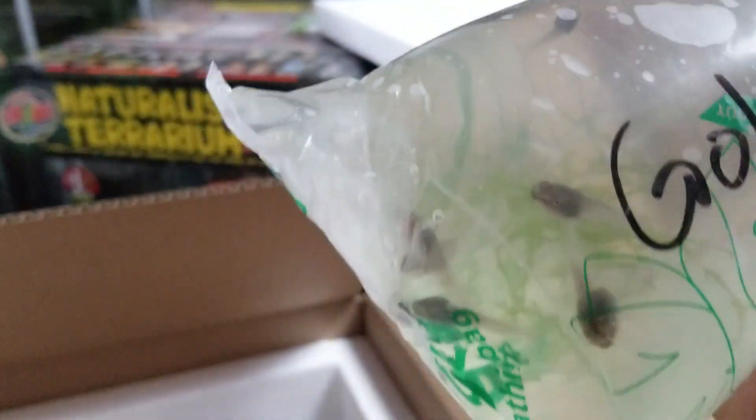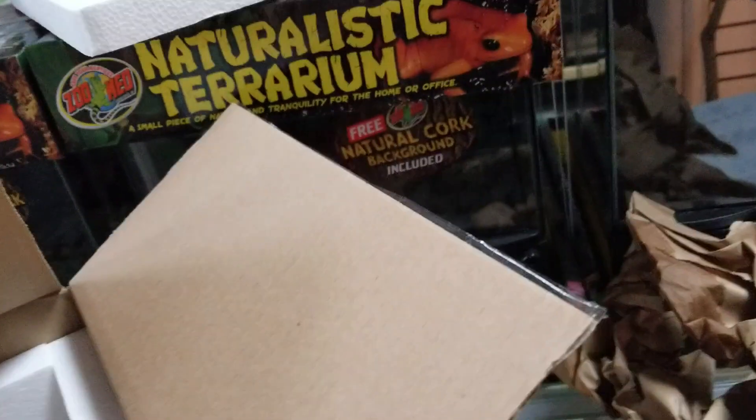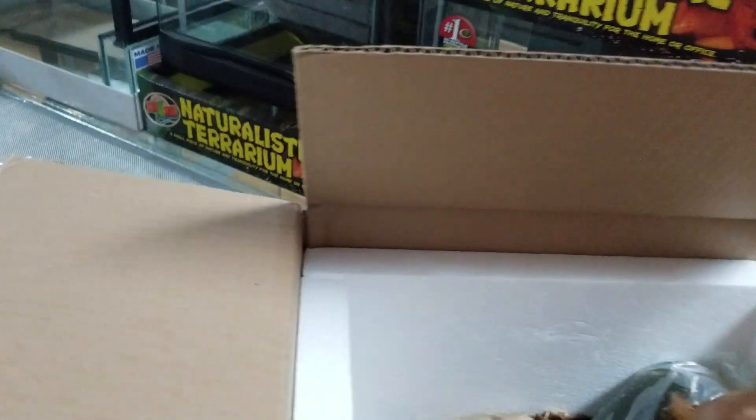Some golden tree frog tadpoles. Those guys all look good in there.